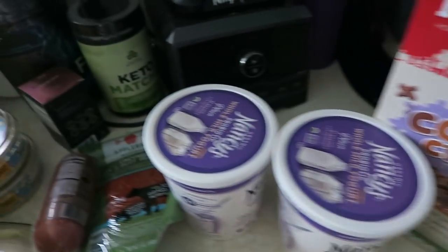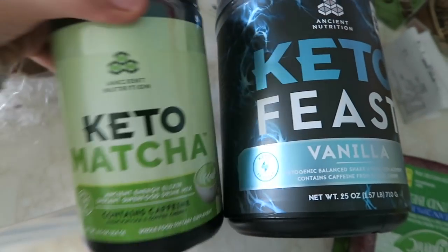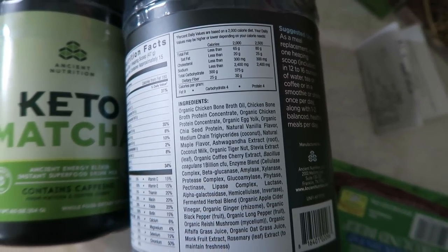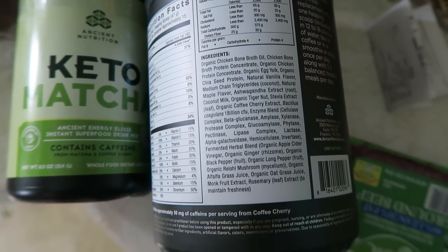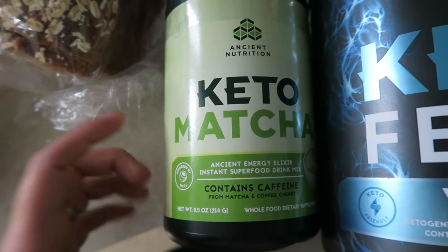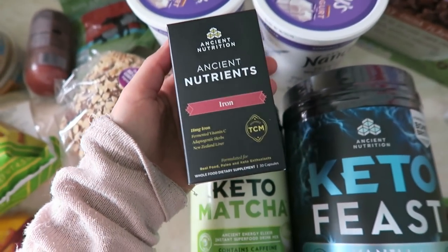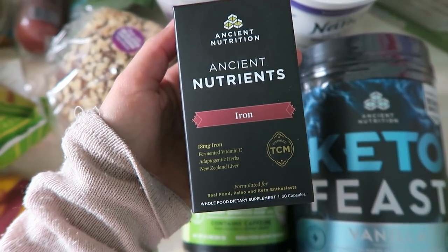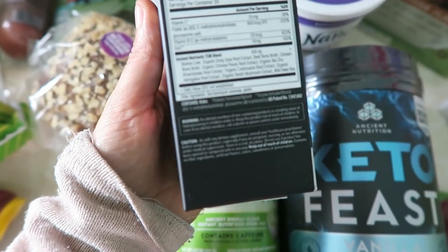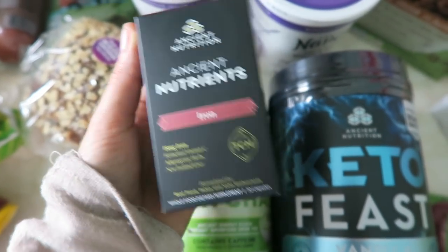Last but not least, some Ancient Nutrition goods — I had these shipped to the US, which is why we went to pick up the package. I got the Keto Feast vanilla, which has amazing ingredients including bone broth, ashwagandha, and other nutritious things — we use it in smoothies as a meal replacement. I also got more of their keto matcha, which is the only matcha I like to use. They also have a new line of supplements called Ancient Nutrients, and I got the iron supplement since I'm still a little anemic after having kids and used to have very heavy periods.